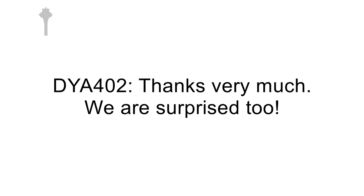Dynamic 402 is cleared in November. Really? Alright, Dynamic 402, after American taxi, go around. Thank you very much, we're surprised too.